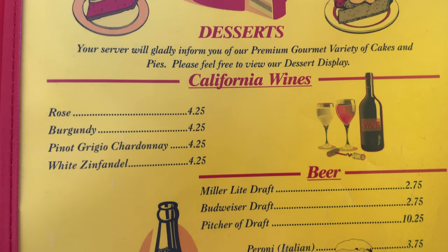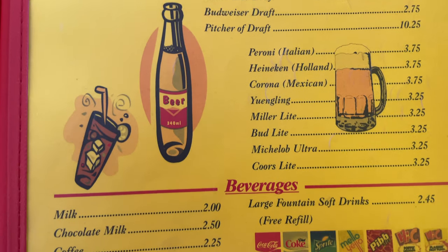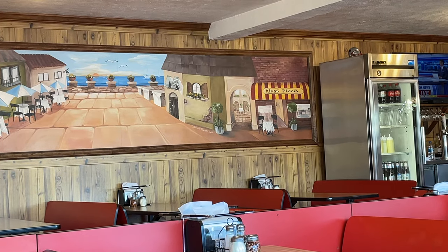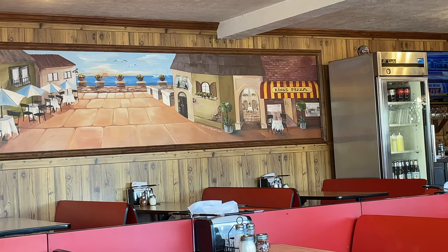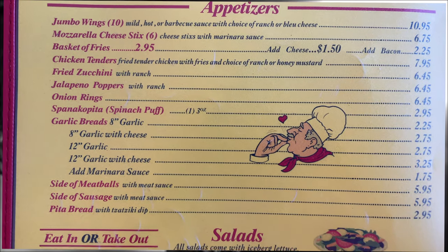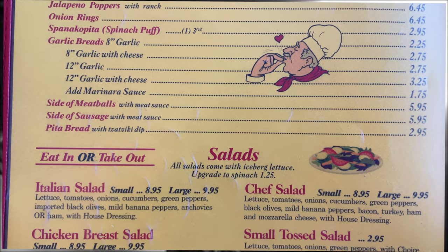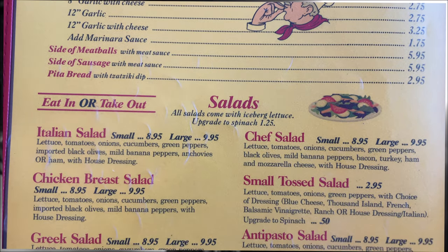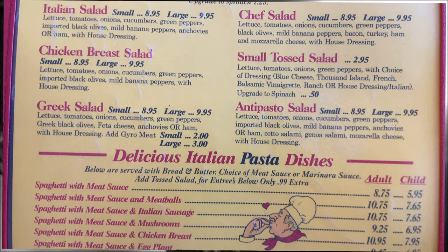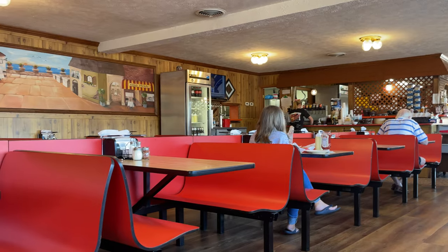They've got wine too. One thing about King's that I appreciate is it's a legit restaurant — you sit down, you have a server, they bring you drinks, and you peruse the menu and order your food. You can also order to go; they have a takeout counter so you can call ahead, come by, and pick it up. Both options are there for you if you're in a pizza or Italian mood.